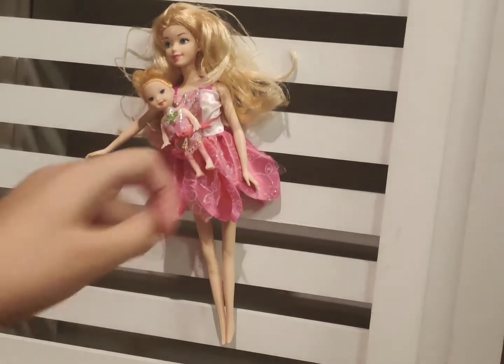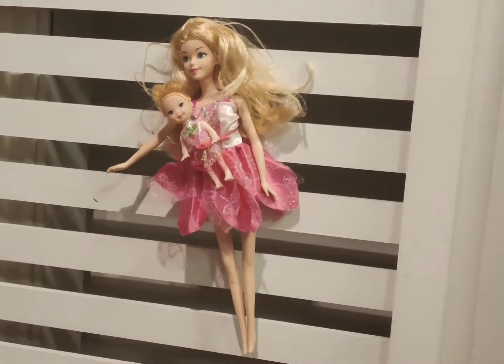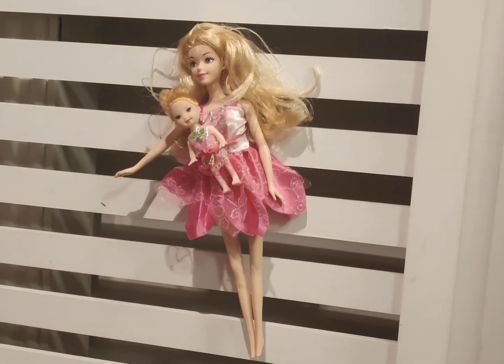The next one is the big fairy and the small one. They both have pink clothing and they are really really tall.